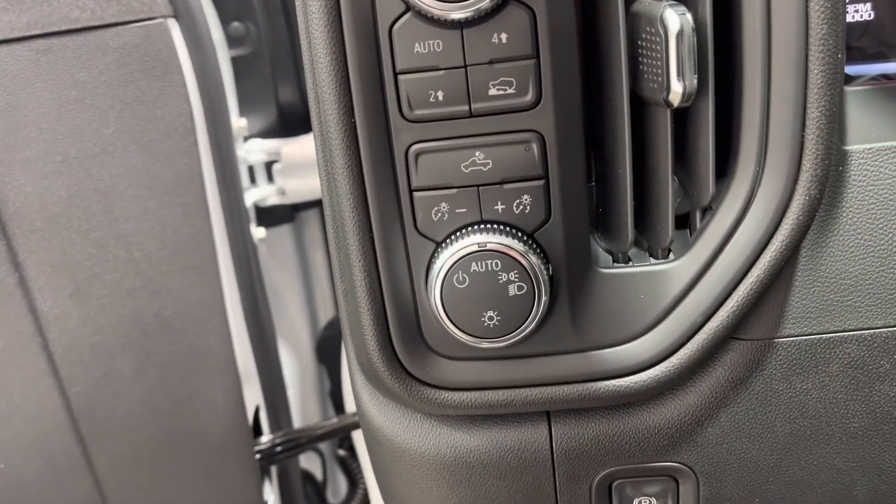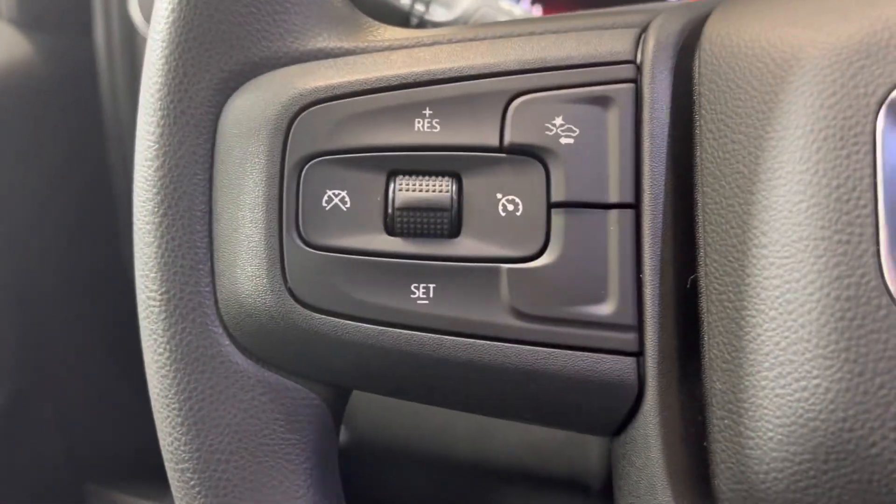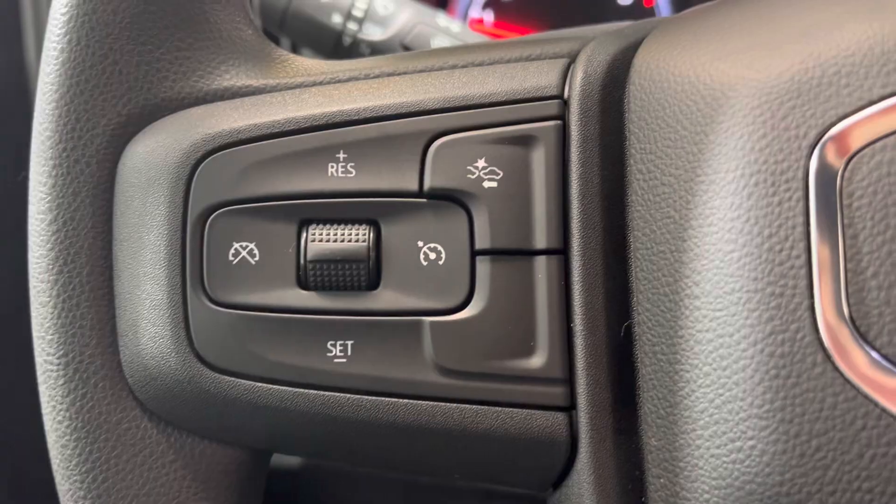Four-wheel drive controls and lighting controls. On the left of the steering wheel, you can see our cruise controls and forward collision control.